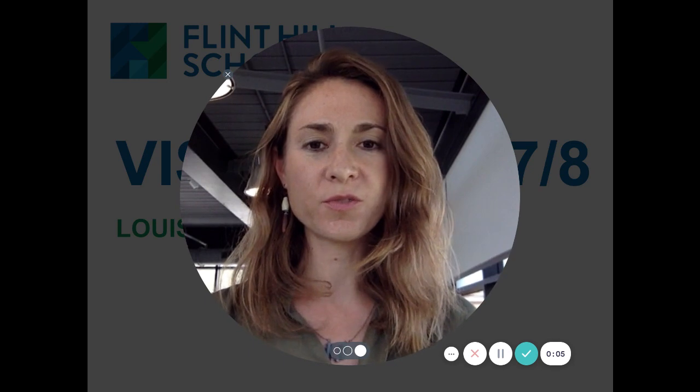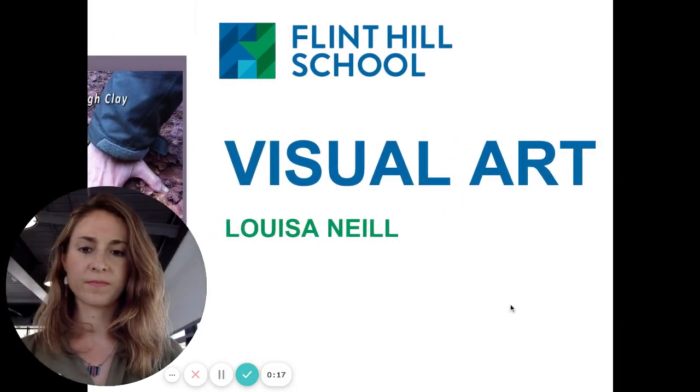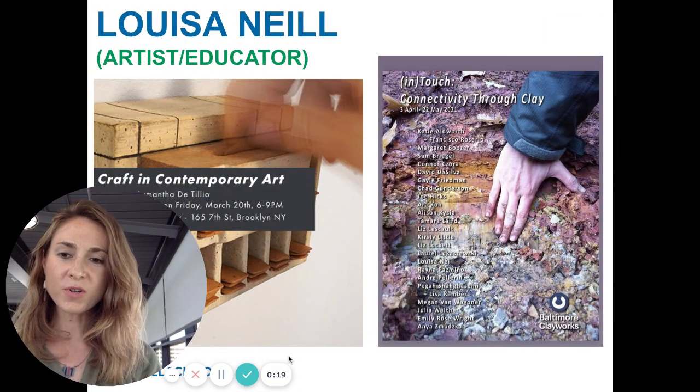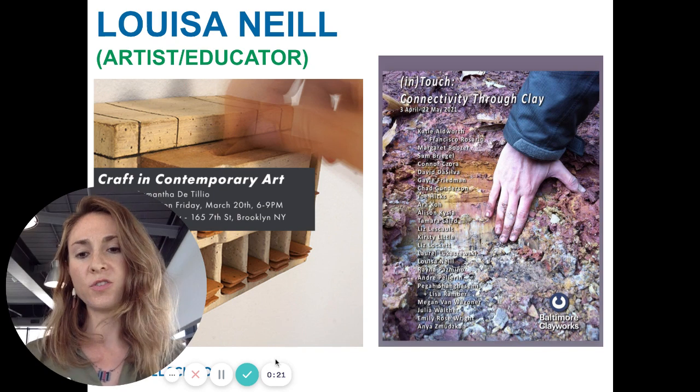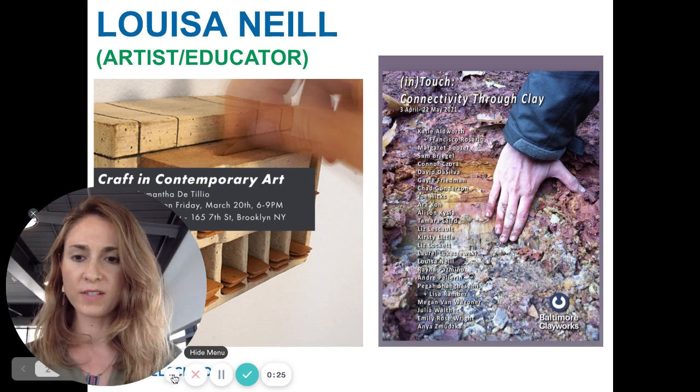Hi, my name is Louisa Neal and I teach visual art here at Flint Hill Middle School. Within all of the 7th and 8th grade fine art classes, the students are combined together and it is a two-year flip-flopping curriculum. Besides working as an art educator, I also continue to have a studio myself and personal art practice.